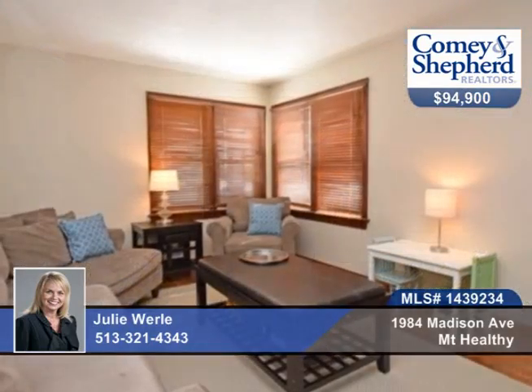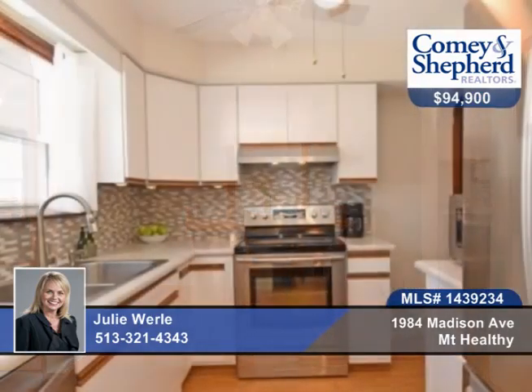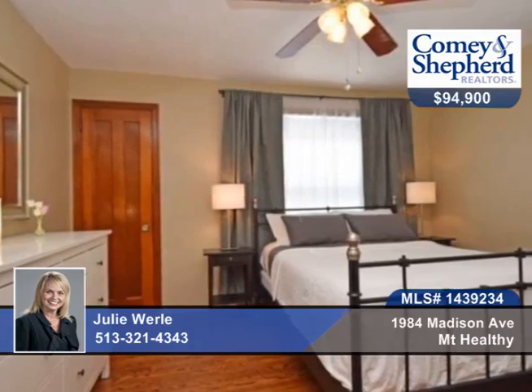You'll love this meticulously updated Cape Cod with so much character, all located on a desirable lot. It features a two-car detached garage and one-car garage and a large fenced yard.